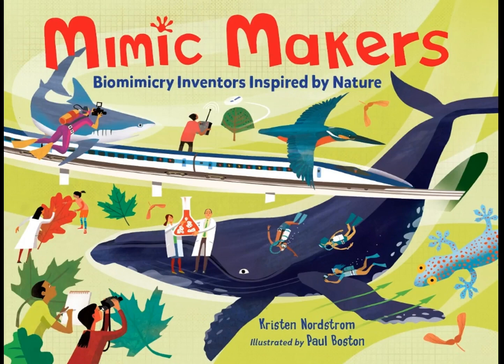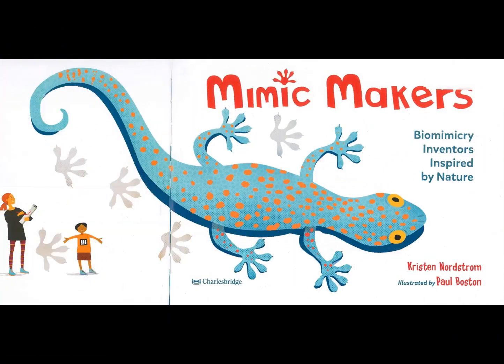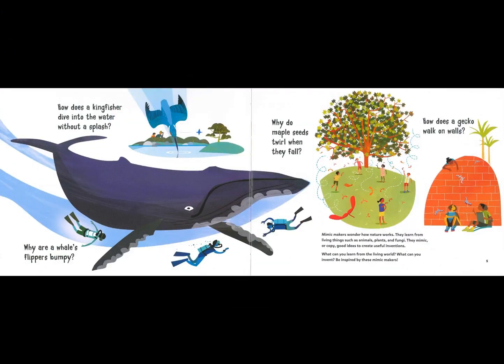Mimic Makers: Biomimicry Inventors Inspired by Nature, by Kristen Nordstrom, illustrated by Paul Boston, published by Charles Bridge. How does a kingfisher dive into the water without a splash? Why are a whale's flippers bumpy? Why do maple seeds twirl when they fall? How does a gecko walk on walls? Mimic makers wonder how nature works. They learn from living things such as animals, plants, and fungi. They mimic or copy good ideas to create useful inventions. What can you learn from the living world? What can you invent? Be inspired by these Mimic Makers.